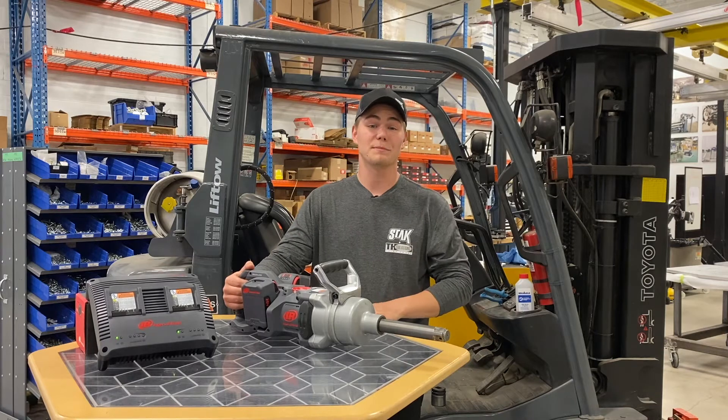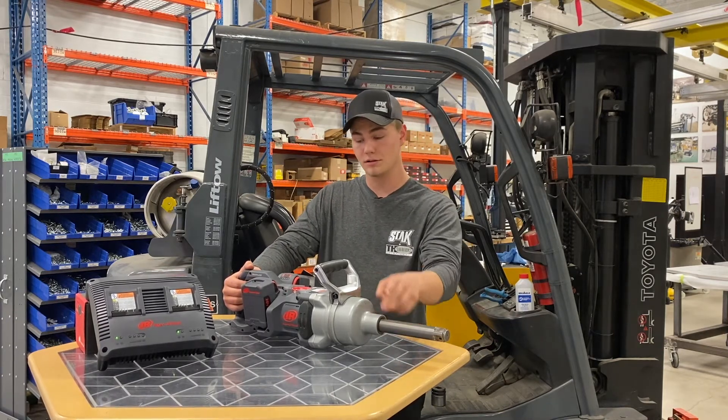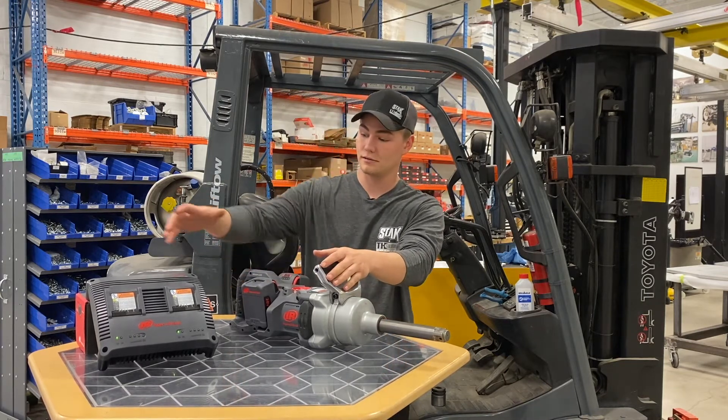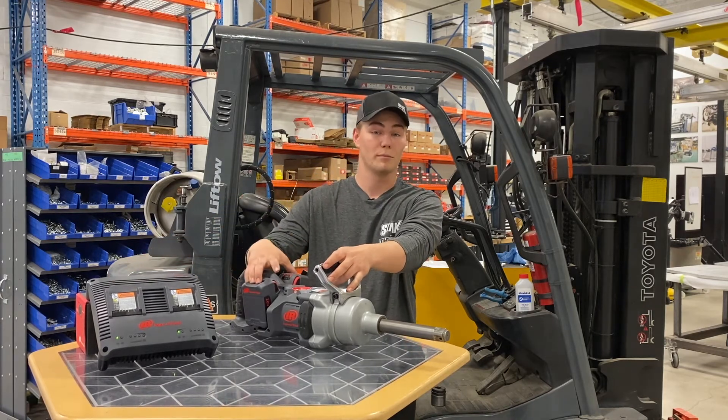You can purchase this in three packages — this being the 6 inch extended anvil. You can get it without the extension. Both of those come with two batteries. Or, you can get the kit, which comes with our brand new dual battery charger, the tool, and four batteries.